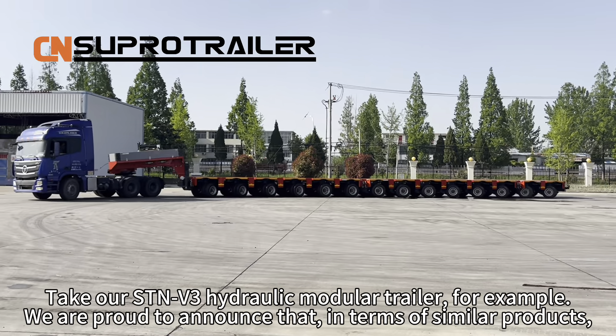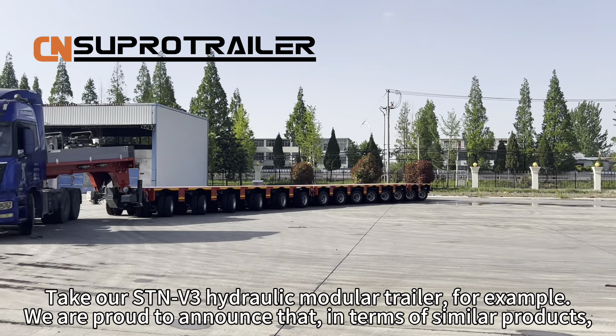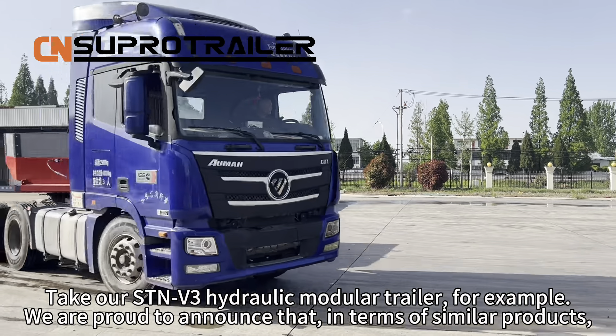Take our STN3 hydraulic module trailer for example. We are proud to announce that, in terms of similar products, SuperTrailer is leading other manufacturers worldwide.